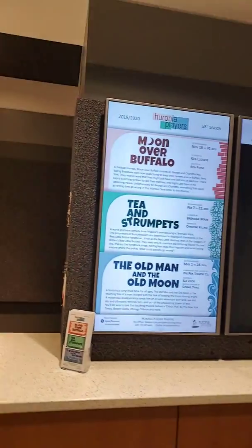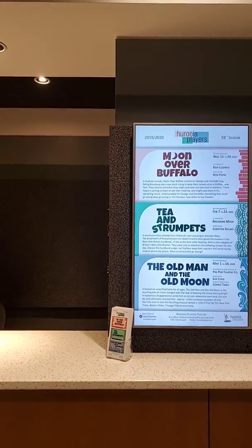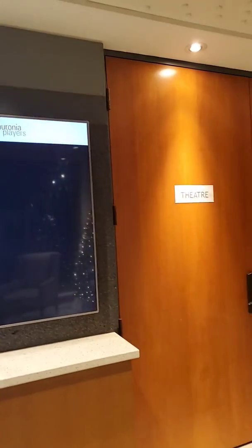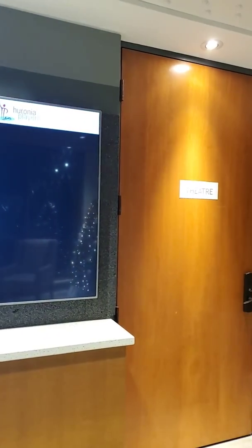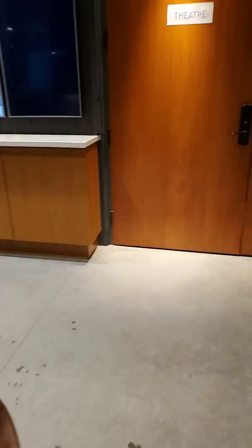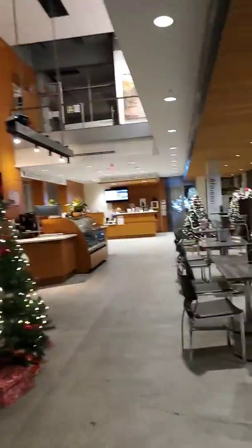And here is where you buy the tickets. So I'll just walk you back through. This is the Hironia Players Theater, and the other one's Rotary Hall. The last time I was here, when something was going on, it was a town council meeting discussing the reversal of the amalgamation. Now there is a play on and people are going as guests.